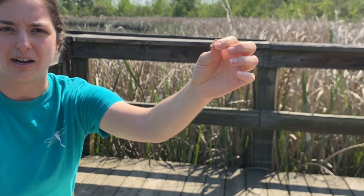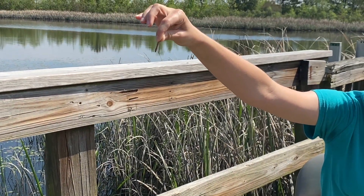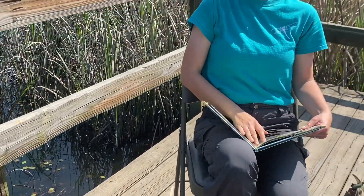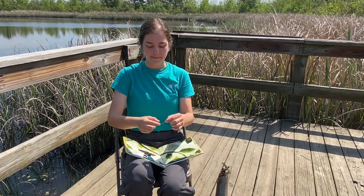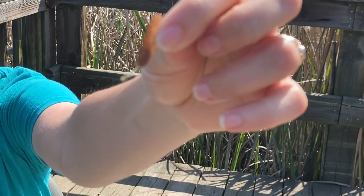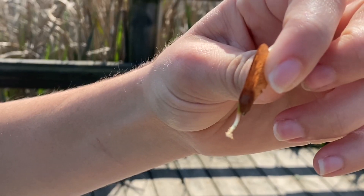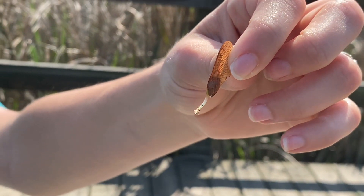Some of you guys may have called these things helicopters — I know I did when I was younger. Let's drop it and see if we can see it spinning. And there it goes. I also found a maple seed that is sprouting. Basically that seed has sent out a little growth, and it was starting to root into the ground. This is going to become a maple tree — a little baby maple tree right there. We're going to put this back so it can grow.